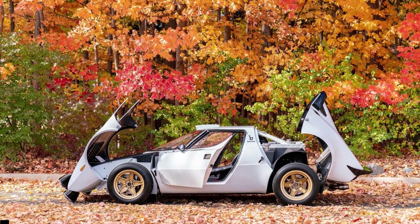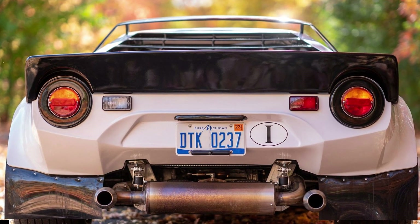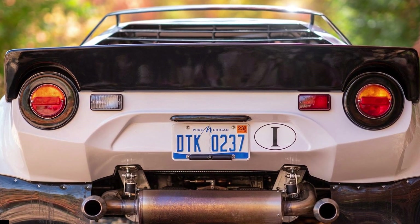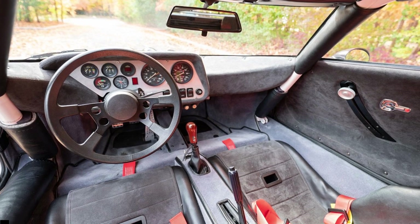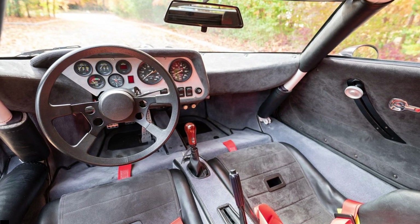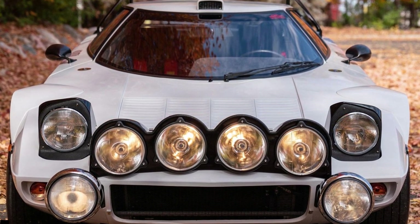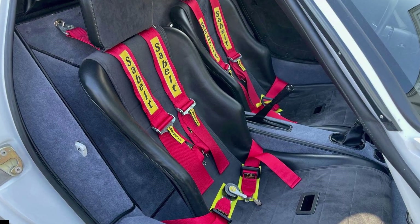As an esteemed rally car, the replica hosts off-road-ready bits, including a front lamp pod, a roof scoop, mud flaps, gas-adjustable coilover suspension, and a custom space-framed chassis with an integral roll cage. The chassis is said to provide greater rigidity than the original Stratos. The fiberglass bodywork is also fitted with 15-inch competition coffin-spoke wheels.